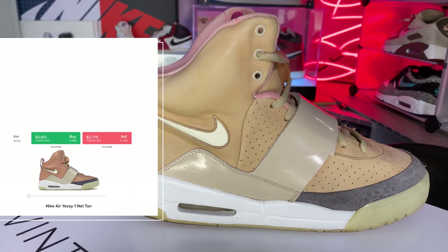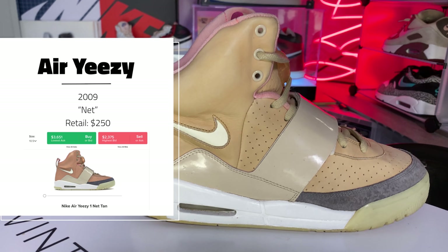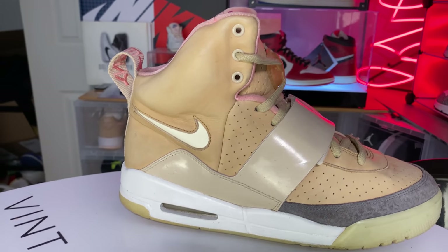Let's get started with Hype Meets Classic — the Air Yeezy 1 in the Net colorway. I believe Zen was first, then they did Net and Blink, and those were the three colorways for the Yeezy 1. Now, Nike Air Yeezy — I know a lot of you are probably saying, Yeezy? Isn't that Adidas? Well, before Adidas, Ye was with Nike. He was also with A Bathing Ape and did Louis Vuitton, but that's for another video.